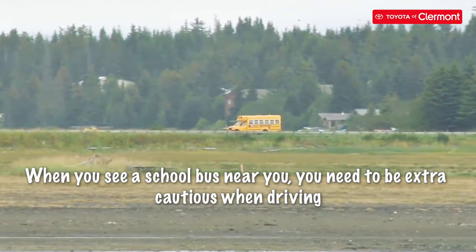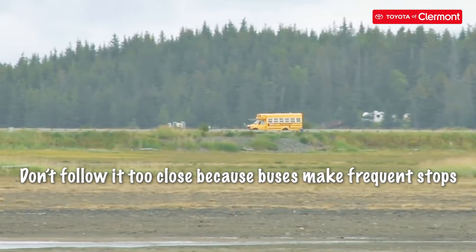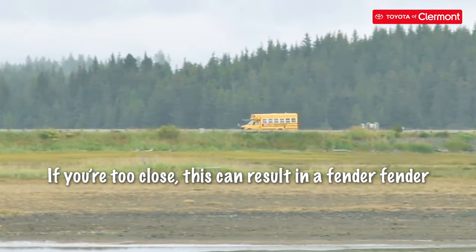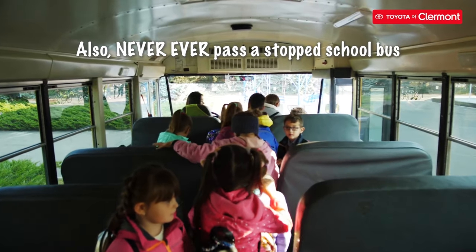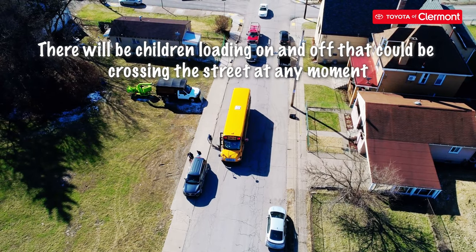When you see a school bus near you, you need to be extra cautious when driving. Don't follow it too closely, because buses make frequent stops. If you're too close, this can result in a fender bender. Also, never ever pass a stopped school bus. There will be children loading on and off that could be crossing the street at any moment.